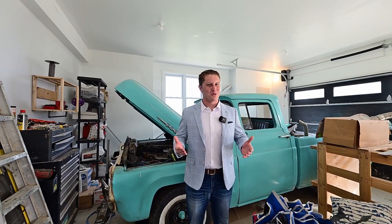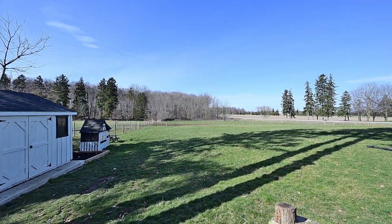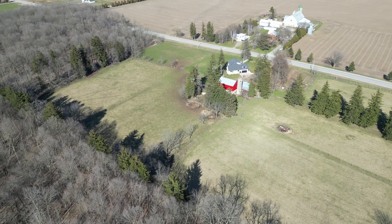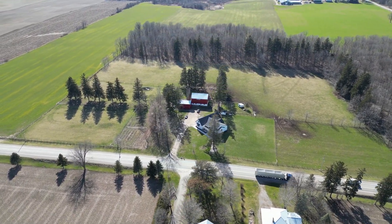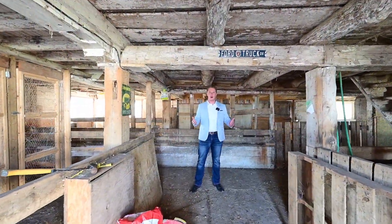With this property, you really get it all. Here's your two and a half car garage. Here's your barn — if you're thinking small livestock, all your hay storage is up top.